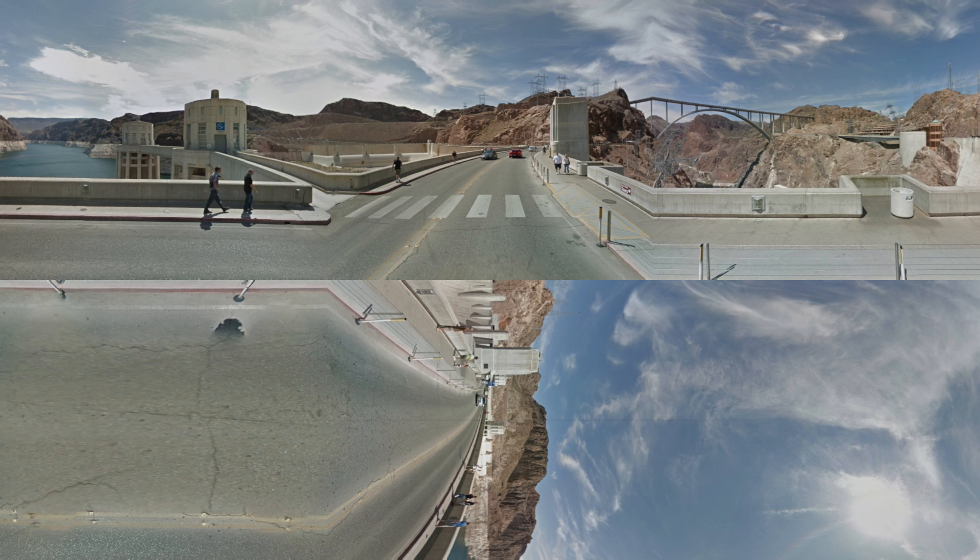The Hoover Dam is also used to generate power from the water stored, and this power is also divided up between the seven states. The water and electricity from the Hoover Dam actually helped fund the development of some of the major cities on the west coast, like Phoenix, Las Vegas, and Los Angeles.